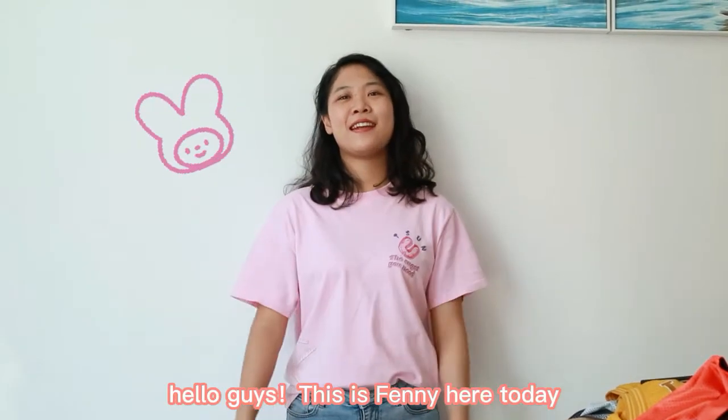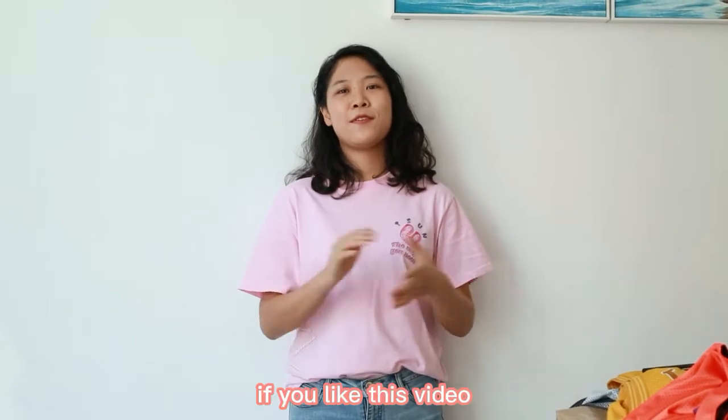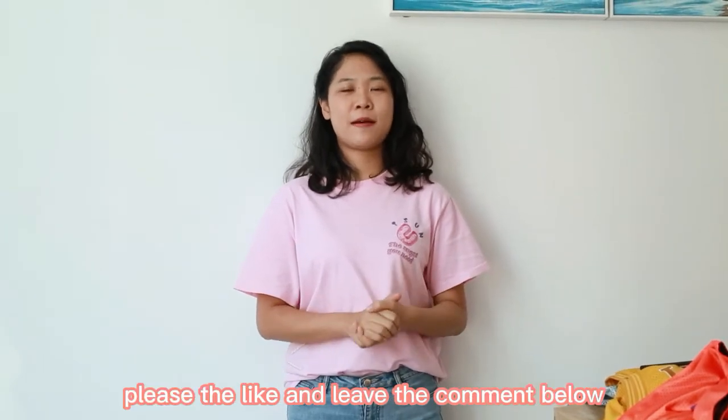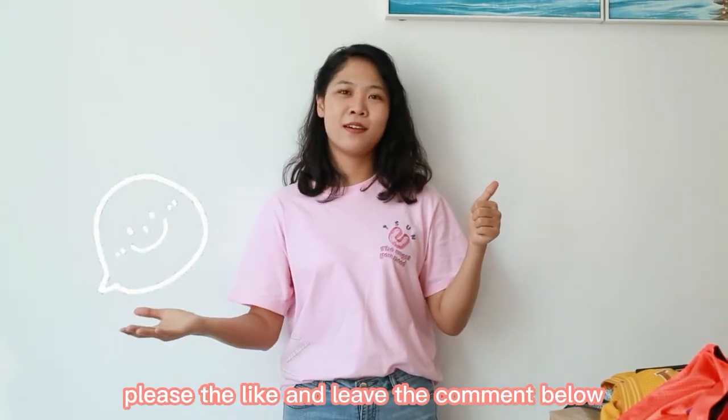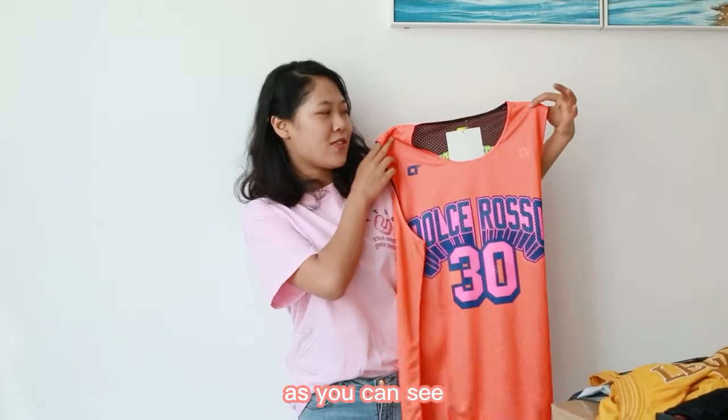Hello guys, this is Fanny here. Today we are going to introduce some products to you. If you like this video, please give us a like and leave a comment below. Okay, let's get started.